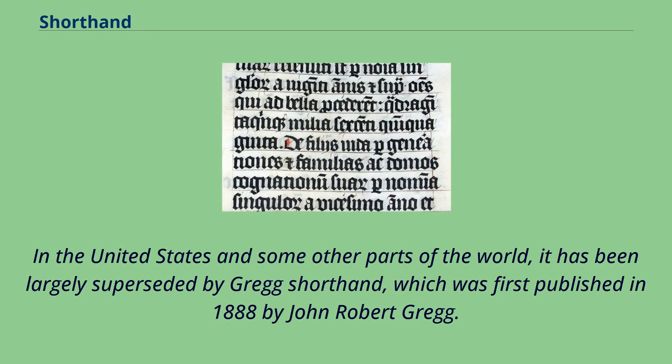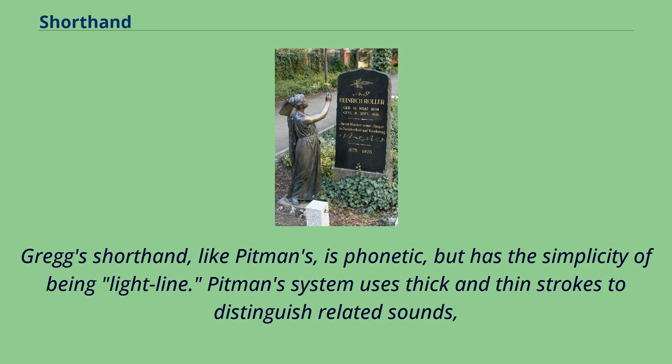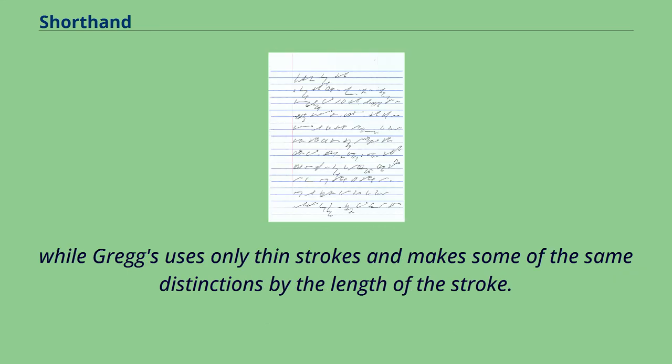In the United States and some other parts of the world, Pitman shorthand has been largely superseded by Gregg shorthand, first published in 1888 by John Robert Gregg. This system was influenced by the handwriting shapes that Gabelsberger had introduced. Gregg shorthand, like Pitman's, is phonetic, but has the simplicity of being light-line. Pitman's system uses thick and thin strokes to distinguish related sounds, while Gregg's uses only thin strokes and makes some of the same distinctions by the length of the stroke.